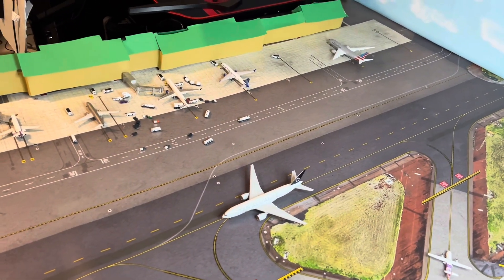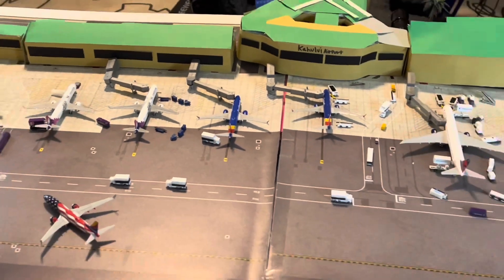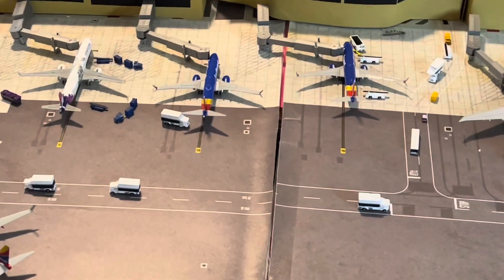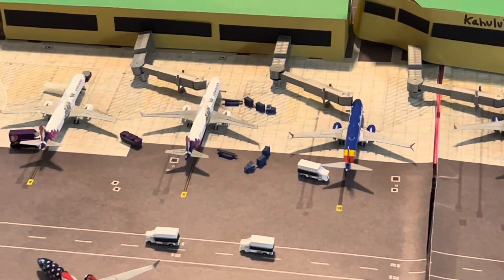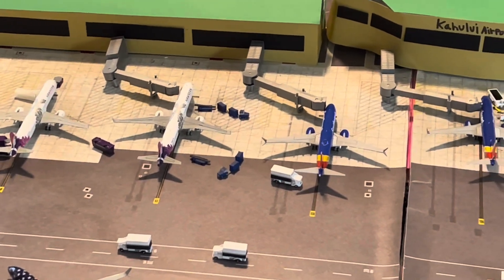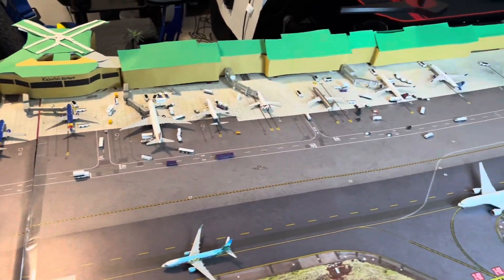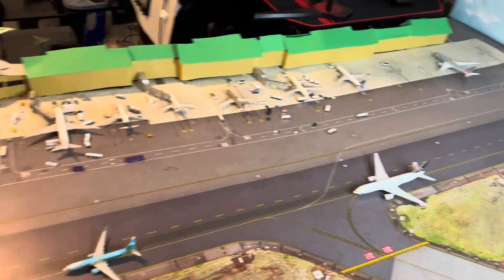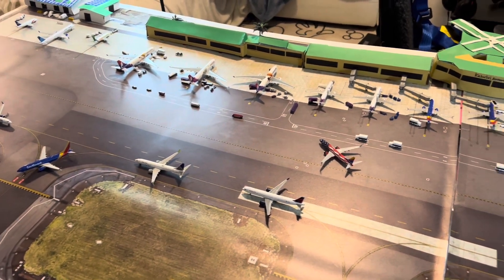I also have a very large order of these jetways on the way. Those are the Herpa jetways — they say 1:500 scale but obviously you can pretty much use them for 1:400 as well. As you can see they're pretty big. I've got about 4, 8, 12 coming — there's like four packs coming, so it's gonna be crazy.